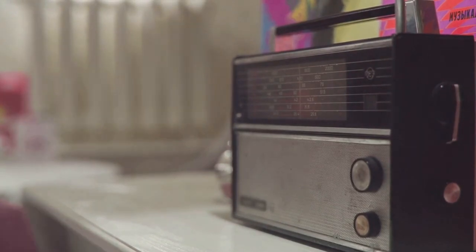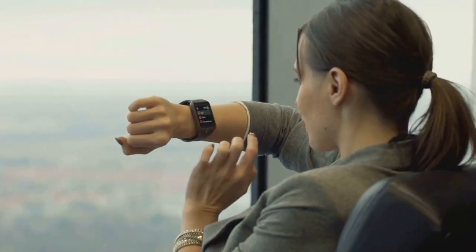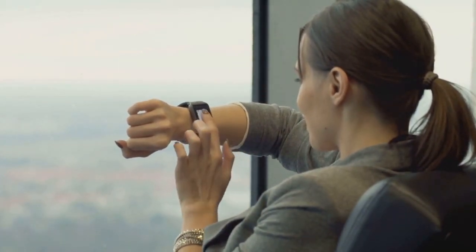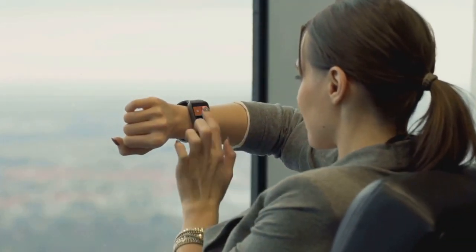In essence, a NOAA weather radio is a crucial tool for staying informed and prepared for emergencies. Whether you're at home or at work, having a NOAA weather radio can significantly influence your ability to respond effectively to hazardous weather conditions and other emergencies.